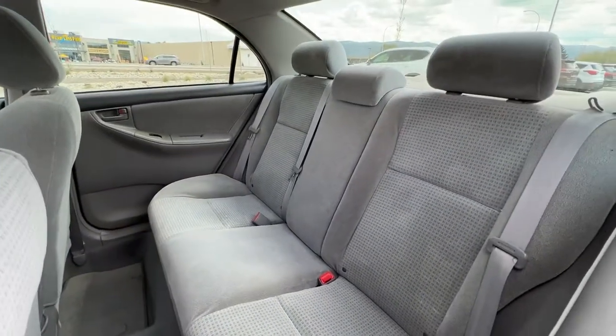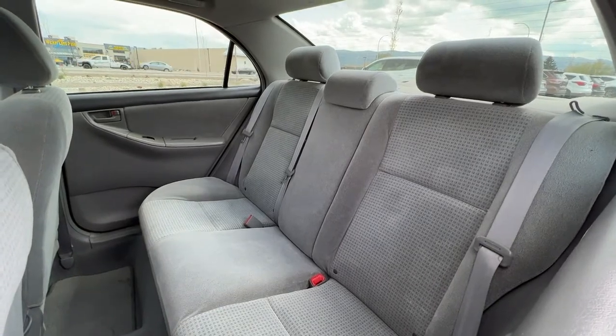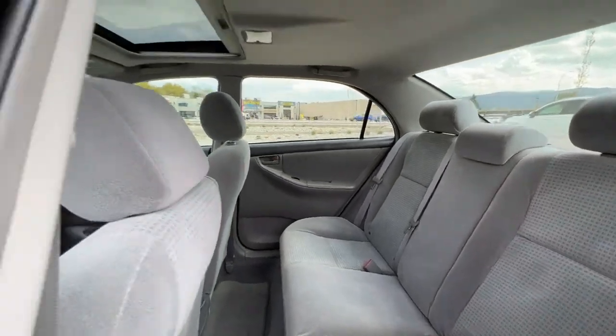In the back we have seating for three, and these back seats do fold down 60-40 so you can expand your trunk space if needed.